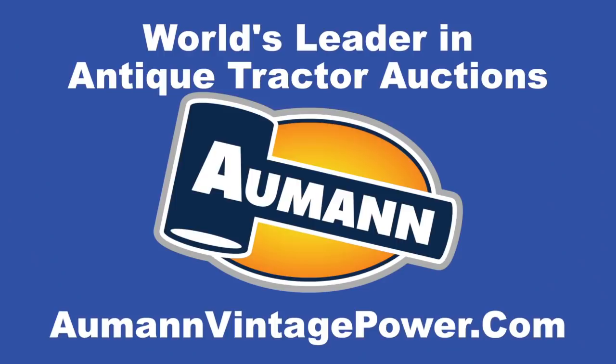Brought to you by Allman Auctions, the worldwide leader in antique tractor auctions. From farm tractors to industrial tractors to lawn and garden tractors, over the years John Deere has built a little bit of everything for a little bit of everybody.